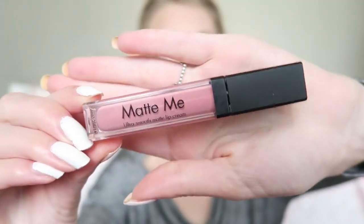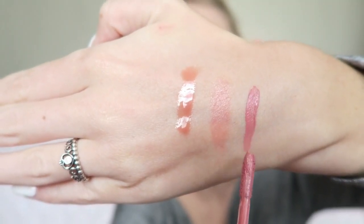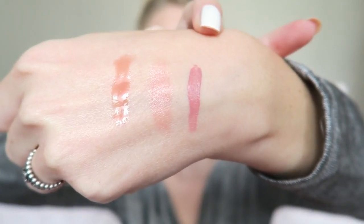The next product is from Sleek — it's the Matte Me Ultra Smooth Lip Cream, and I've got this in a few different shades. This one is the color Petal. It's a really gorgeous pink shade. The Sleek Matte Me are of course matte — as you can see it's still a little bit shiny when first applied, but it will dry out matte.